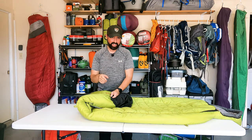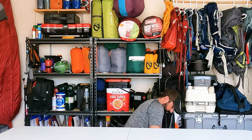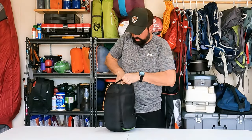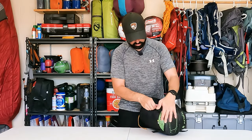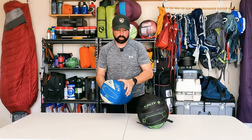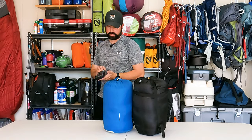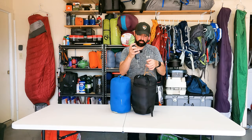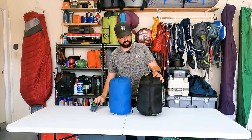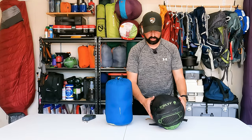Let's get the Kelty Tuck into its little bag — I usually just stuff it directly in my pack, but let's do it here. And here we have the Kelty Tuck wrapped up in its compression sack, followed by the Cosmic Down. You can see the sizing difference. Let's do a weight test: the Kelty Tuck is three pounds eight ounces in its compression sack, though I don't usually bring the compression sack, so right around three pounds.